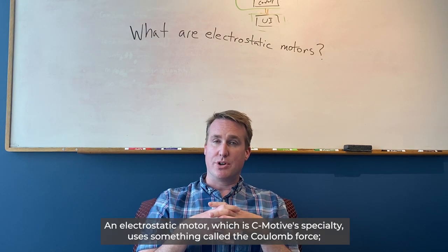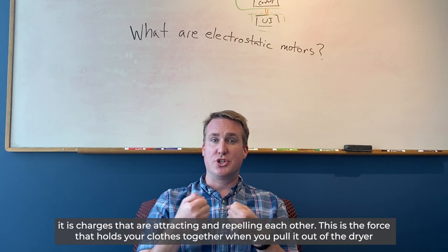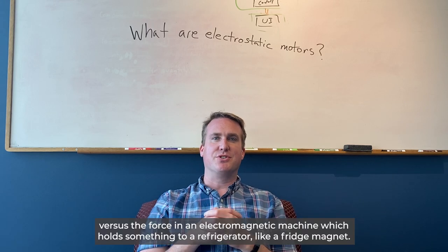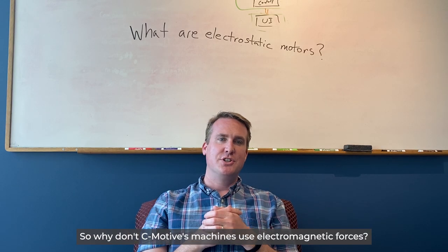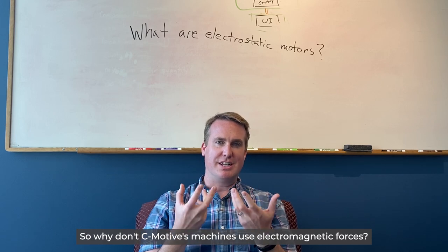An electrostatic motor, which is C-Motive's specialty, uses something called the Coulomb force — it is charges attracting and repelling each other. This is the force that holds your clothes together when you pull them out of the dryer, versus the force in an electromagnetic machine, which holds something to a refrigerator like a fridge magnet. So why don't C-Motive's machines use electromagnetic forces?